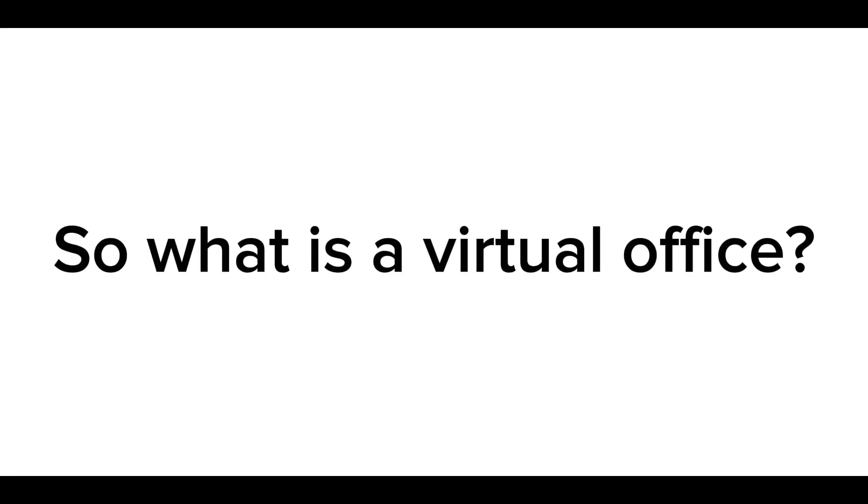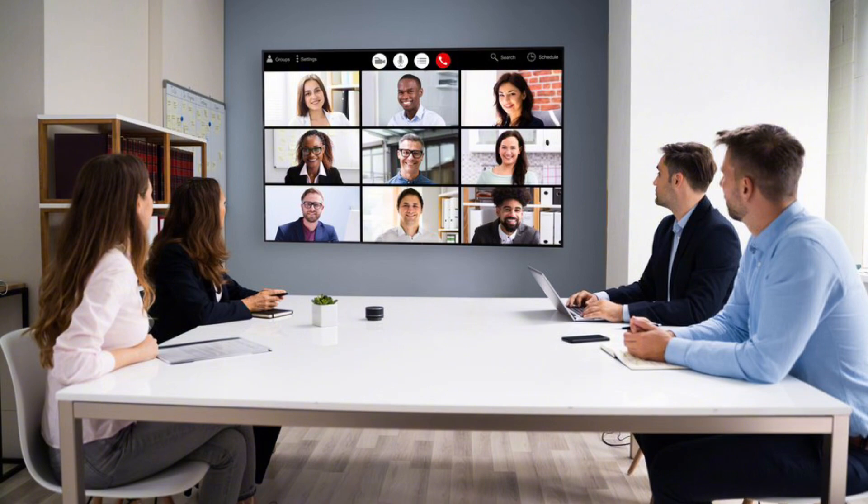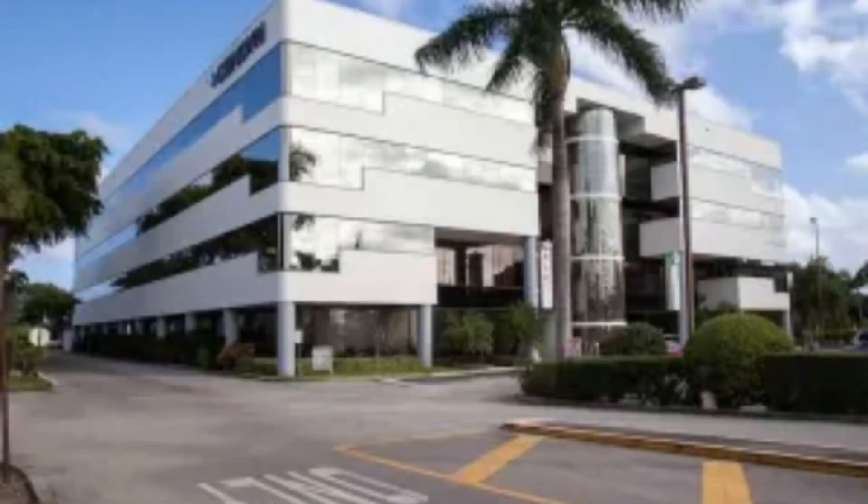So what actually is a virtual office? A virtual office is basically a service that gives you an actual business address, such as being able to receive mail, access to meeting rooms, and also the ability to have an actual physical office space — so that way you don't have to deal with the full-time cost of paying an office rental contract.